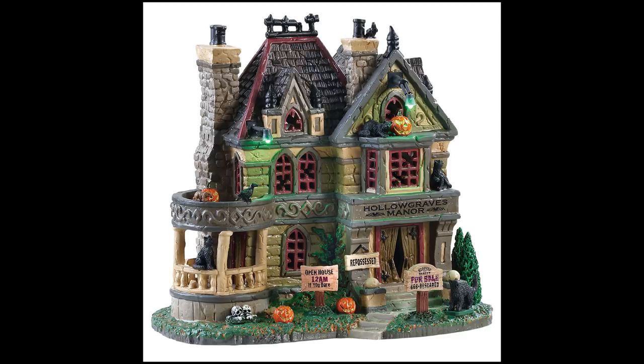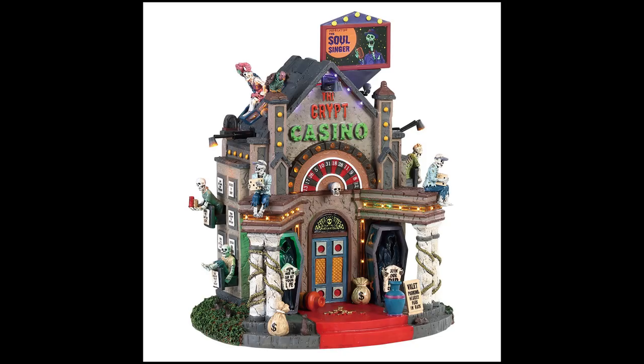This is the Hollow Graves Manor. On Lemax's website you can already see video of this — it's an animated piece with dynamic lighting that flashes and plays a soundtrack. The theme is like a repossessed house. There's a good chance you're going to see this building in my neighborhood this year as well, because it fits the neighborhood theme I'm going for.